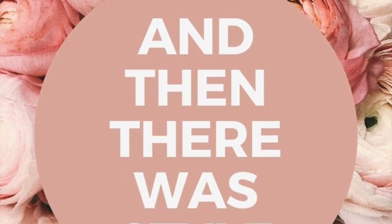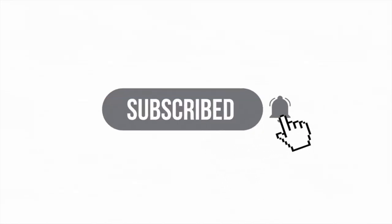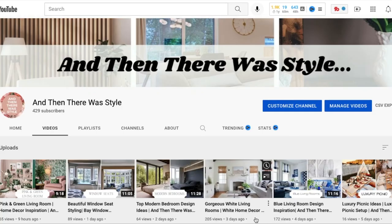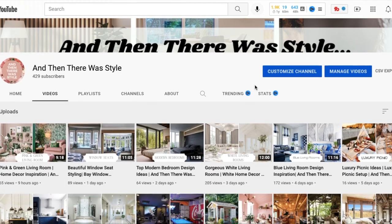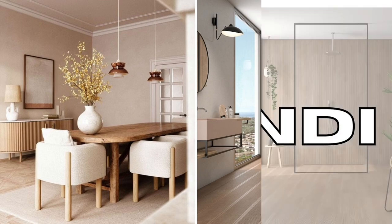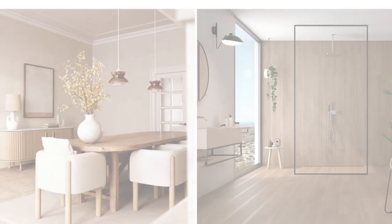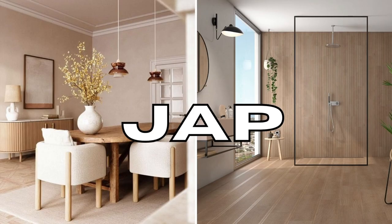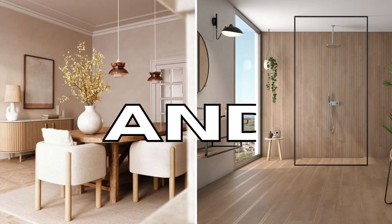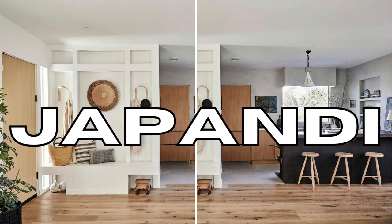Hey friends and welcome back to And Then There Was Style, your YouTube home decor channel. If you haven't had a chance to, please go ahead and subscribe — I would really appreciate it. And while you're there, definitely take a look at some of our older videos; sure to find something you like. We have a special video for you today. Let's talk about the Japandi style. The 'Jap' comes from Japanese influences, and the 'andi' comes from Scandi. So basically this home decor style is a fusion of Japanese and Scandinavian. I hope you guys enjoy the video.